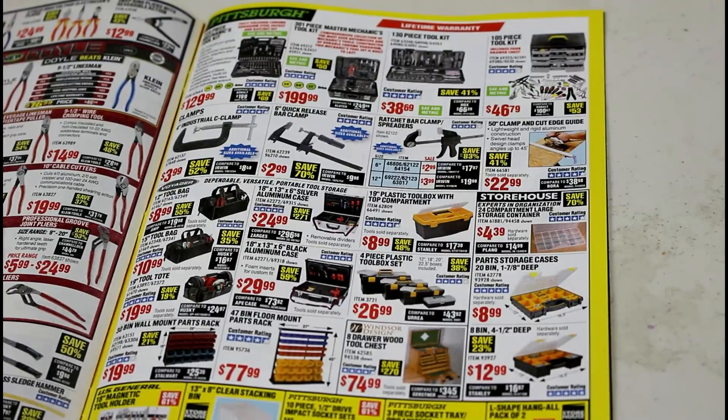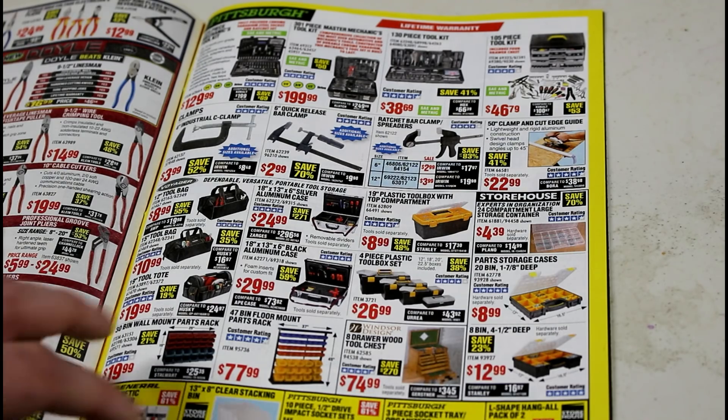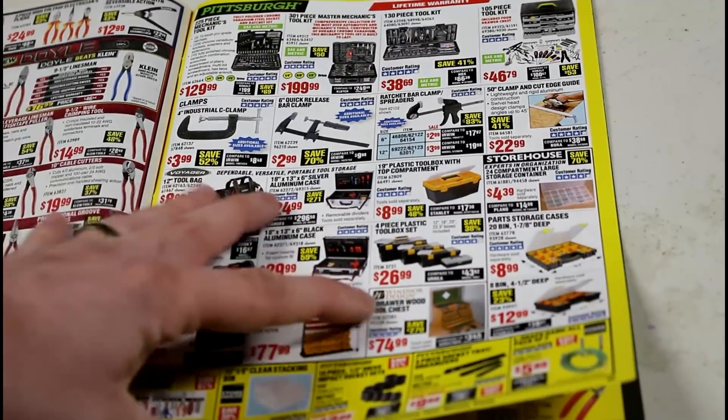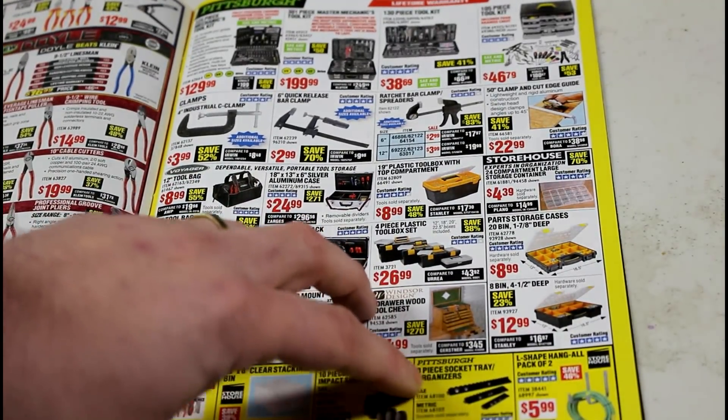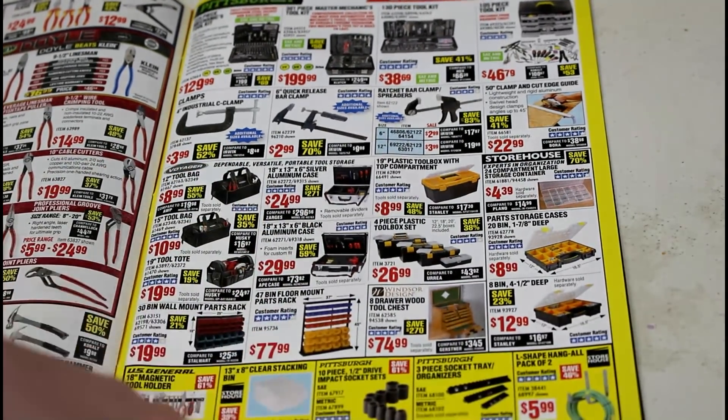The mechanic tool sets I'm kind of on the fence about from Harbor Freight because I know the tools are kind of iffy, but they are under the lifetime warranty so you shouldn't have any problems. The clamps are all really nice, especially for the price. The assortment boxes and things are really cool if you're into organization. There are some more impact sockets and socket tray organizers — I'm actually in the market for those so I may get some of those.